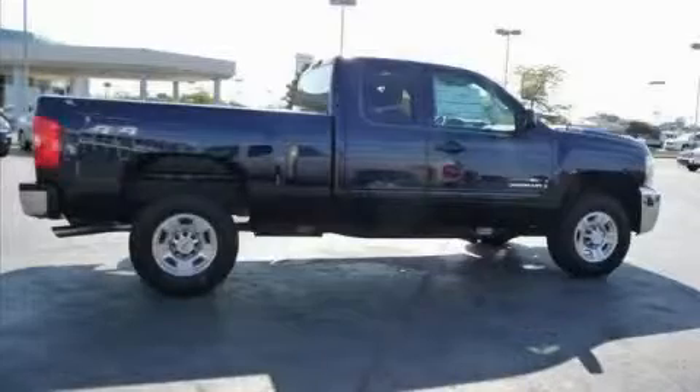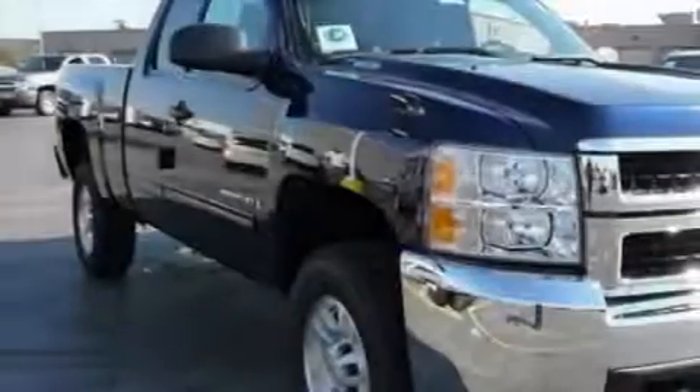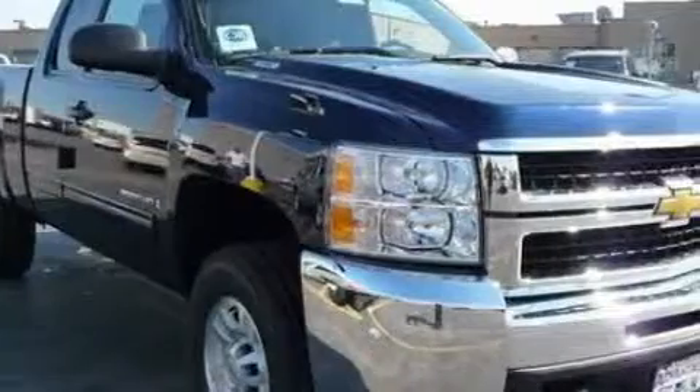The dependable eight-cylinder engine, connected to an unwavering transmission, delivers reliable and solid performance.